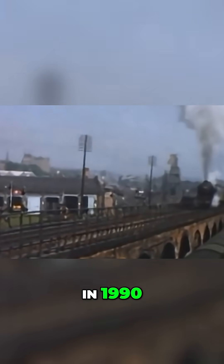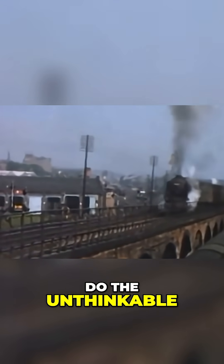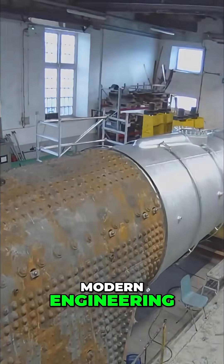In 1990, a small group of enthusiasts came together to do the unthinkable – to build a brand new Peppercorn A1 from the original designs. Their vision was bold – to construct a full-size mainline certified steam locomotive using traditional techniques and modern engineering.